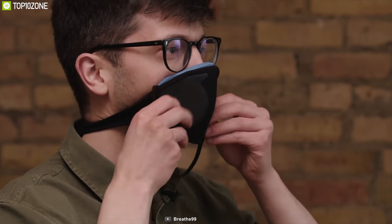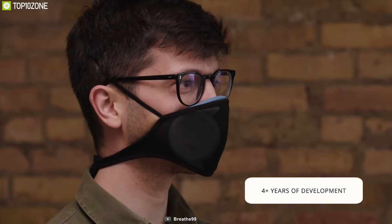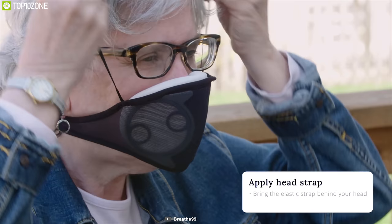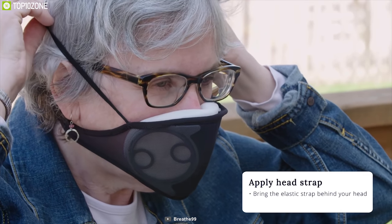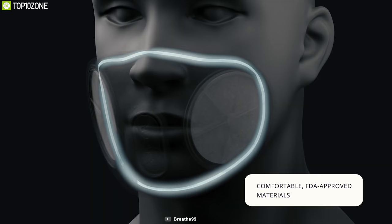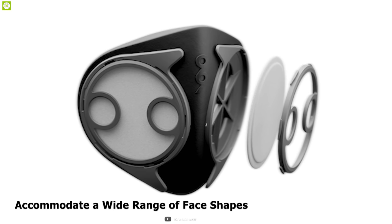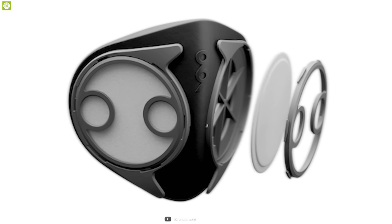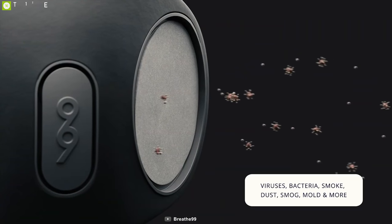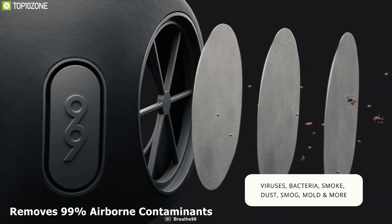Boasting a patent-pending face piece, the Breathe 99 V2 mask provides excellent protection to those most at risk from airborne contaminants, whether due to increased environmental exposure or pre-existing conditions. The face piece is constructed from FDA-approved materials, folds in half for easy storage, and can accommodate a wide range of face shapes and sizes because of its flex hinge design. Using the latest advances in filter technology, the mask removes 99% of airborne contaminants.